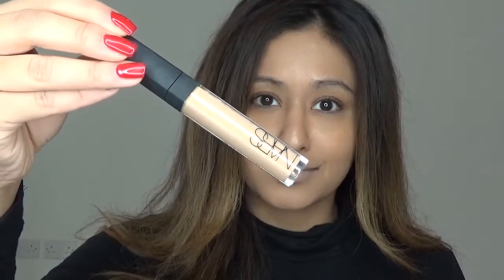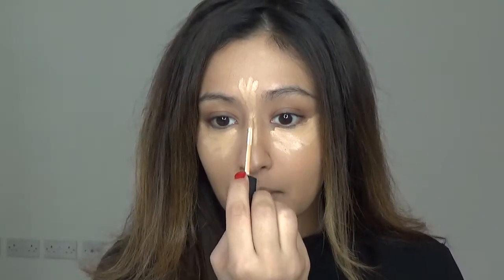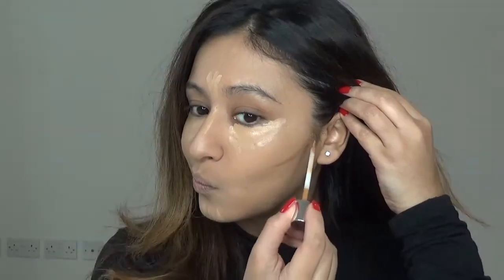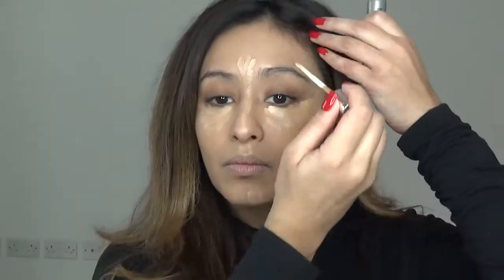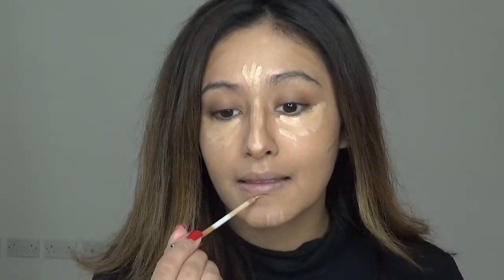For my concealer I'm going to take the NARS Radiant Creamy Concealer, and for my contour I'm going to take this Vasanti concealer. Taking the NARS, I'm just going to apply this into my usual concealer areas — underneath my eyes, down my nose, and then a bit on my chin. For my contour, I'm using the Vasanti concealer, which is a darker shade, to give me a natural and subtle contour. I'm applying that in the usual contour areas and a little bit underneath my lip as well.